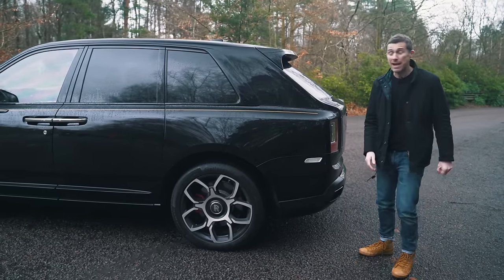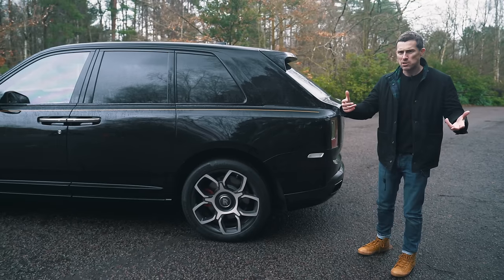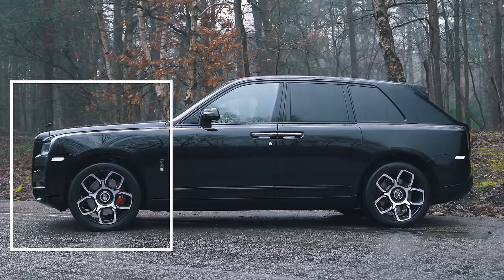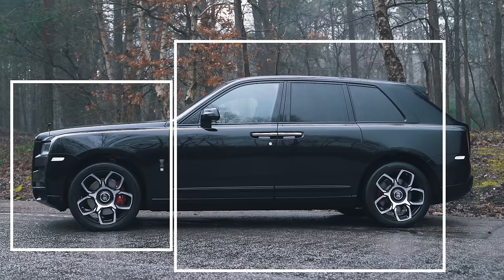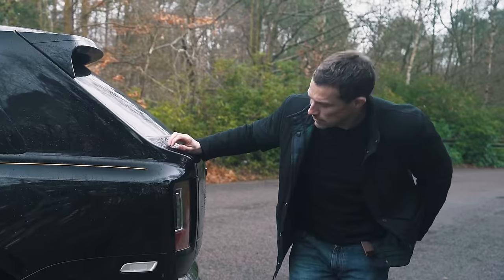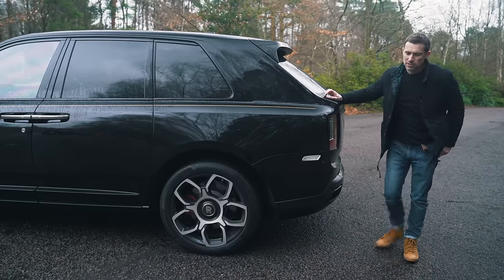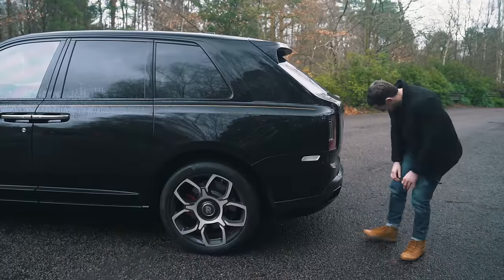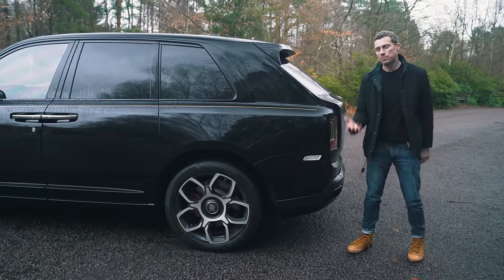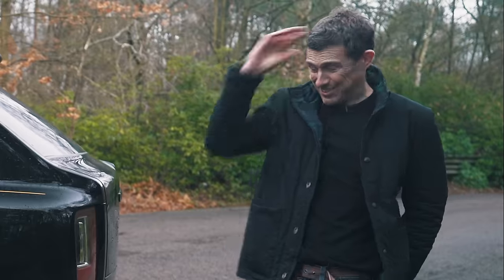They say it's the first SUV with a three-box design, like a normal saloon car. The first box is the bonnet, the second box is the middle section, the third box is the rear — supposed to be saloon-like, like a boot. I'm not really seeing it. It looks a bit like a London cab. Rolls probably aren't going to lend me a car again for saying that, but it kind of does, doesn't it? Sorry.